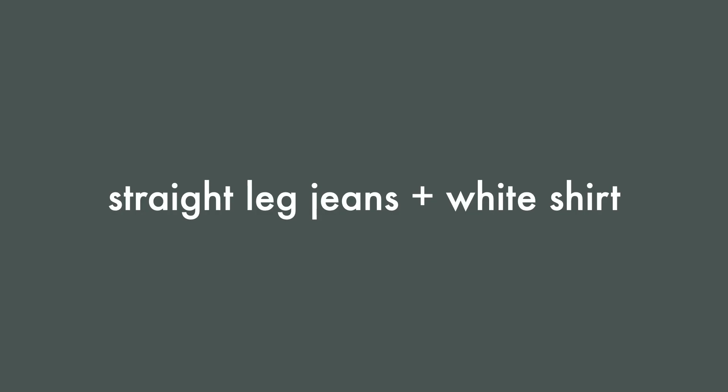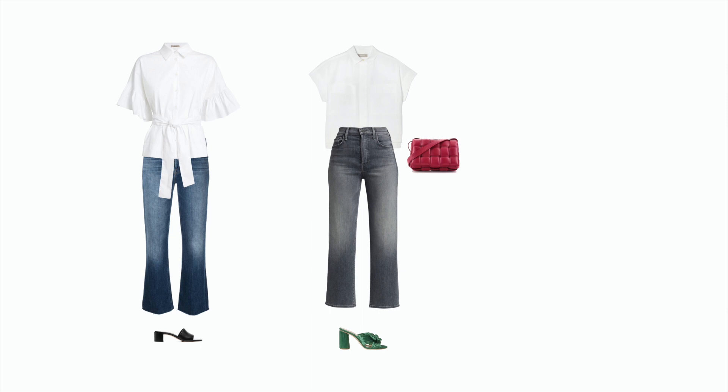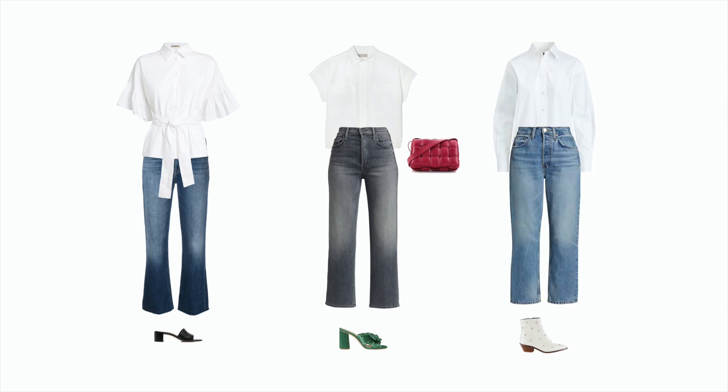Number two: straight leg jeans plus white shirt. Another super easy go-to outfit combination is straight leg jeans and a white shirt. For the creative style, an oversized boxy cap sleeve shirt with gray denim makes a great backdrop for emerald mules and a contrasting bag. For a more classic look with a romantic twist, try a white shirt with pleated bell sleeves and a tie waist paired with dark wash denim and black slides. And for the casual style, light wash denim with a classic oxford shirt and some ankle boots or sneakers is a great chic and comfortable option.